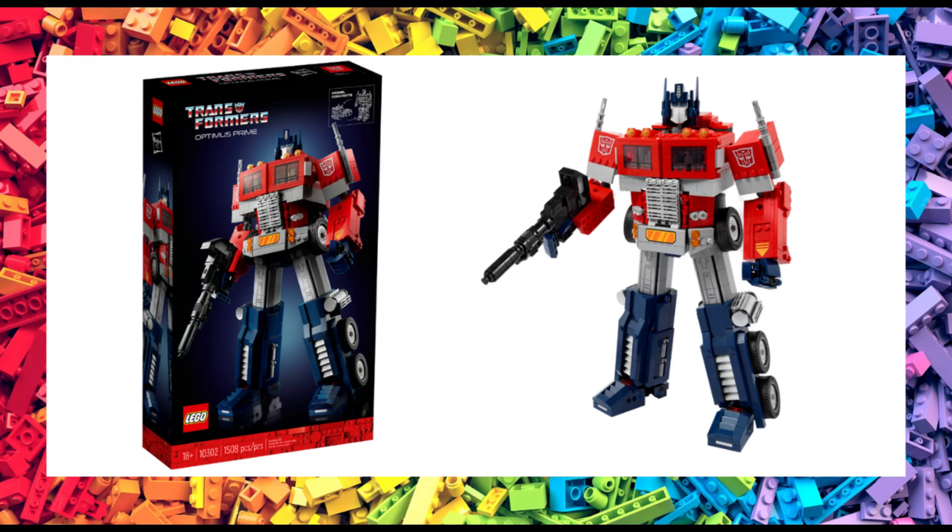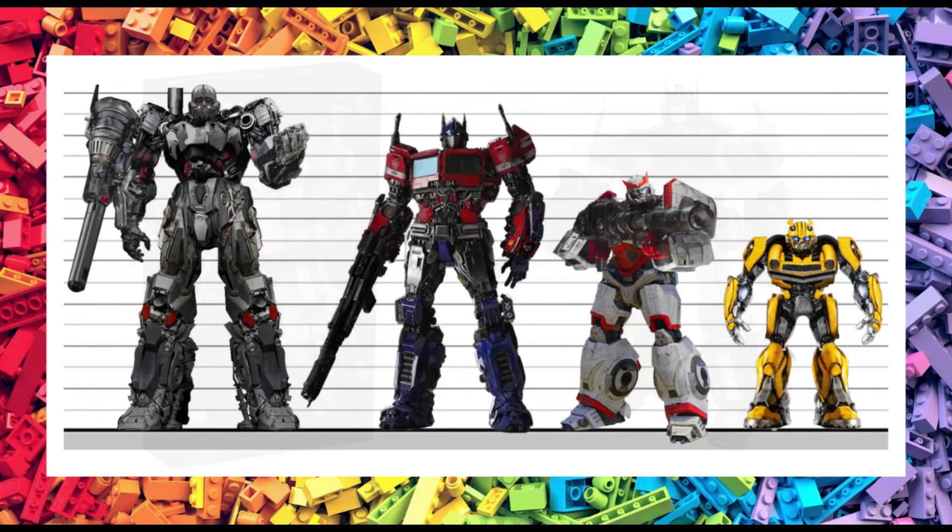Personally, I think this makes a nice companion piece to Optimus Prime set 10302, which is still currently available. To give you some idea of scale, Optimus Prime measures 35 cm tall, contained over 1,500 pieces, and had 19 points of articulation.